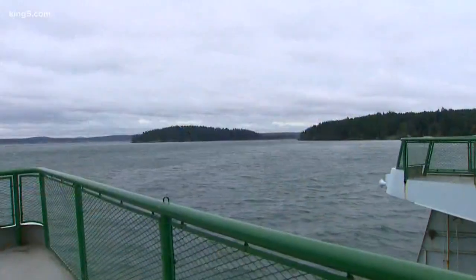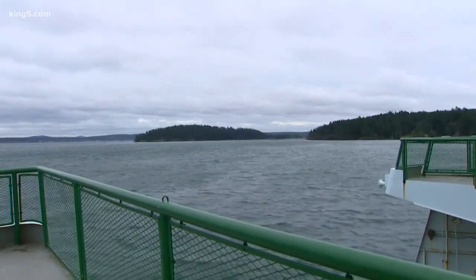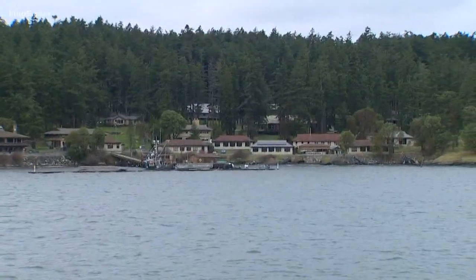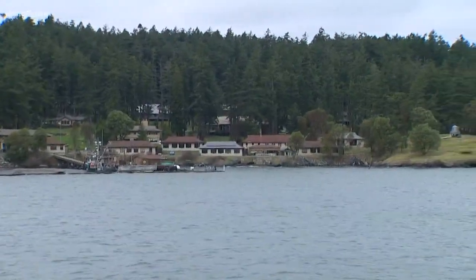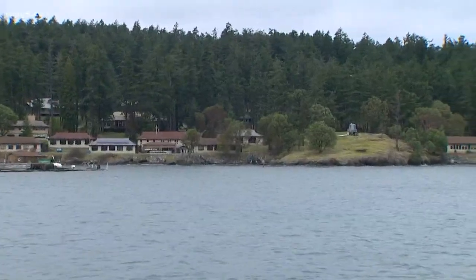If you wanted to go out there and predict what's going to happen in the Salish Sea, it's not possible right now — we don't have those data. But this lab is designed to figure out just what those data points are. In Friday Harbor, Glen Farley, King 5 News.